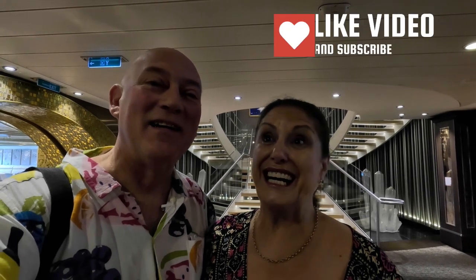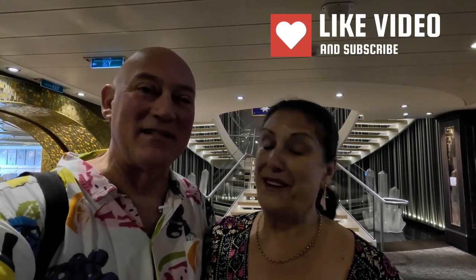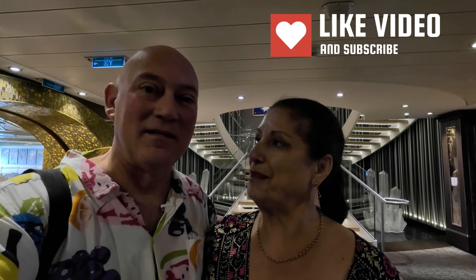We are Rob and Ali, sharing our passion of all things cruising and travel. Stick around as we take you on a tour of the Quantum of the Seas, Royal Caribbean's big ship — actually the biggest ship in Australia at the moment, for over 4,500 people. It's beautiful and it's huge. We're going to start off on deck 3.